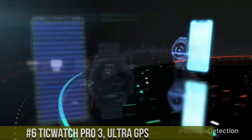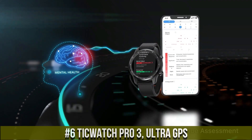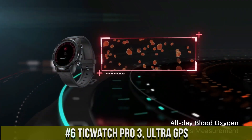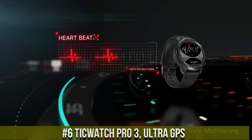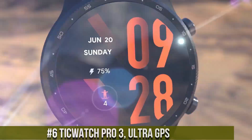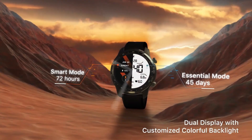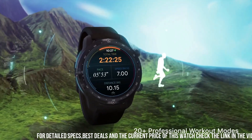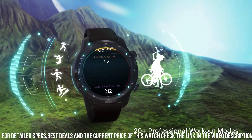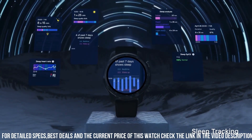Number 6: TicWatch Pro 3 Ultra GPS — a premium smartwatch designed for tech-savvy users. Its sleek and durable design houses a high-resolution AMOLED display that offers stunning visuals. Powered by the Qualcomm Snapdragon Wear 4100 platform, it provides smooth performance and efficient power management. With built-in GPS, GLONASS, and Beidou navigation systems, it offers accurate tracking of outdoor activities.